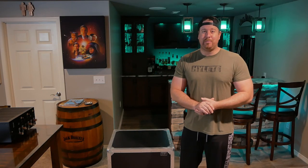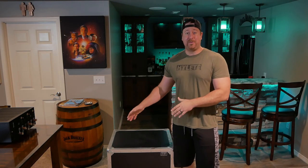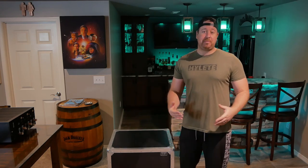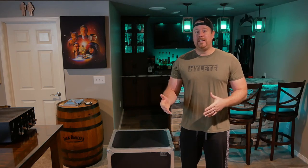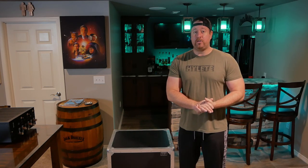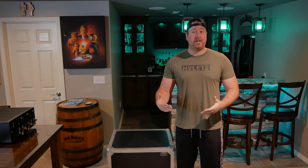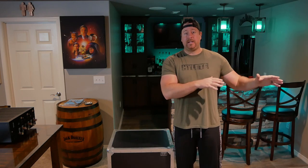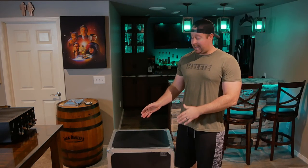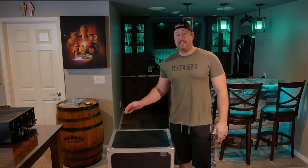Hey guys, welcome back to Life of Bliss. Today I've got something pretty special for you guys. This box here is from OSD Audio, or Optimal Speaker Design. If you're unfamiliar with OSD, I went over them a little bit in my last video when I featured their Travoce 12, which is a 12-inch powered subwoofer. I'm going to leave a link for that video down below. We're just going to be focusing on this today.